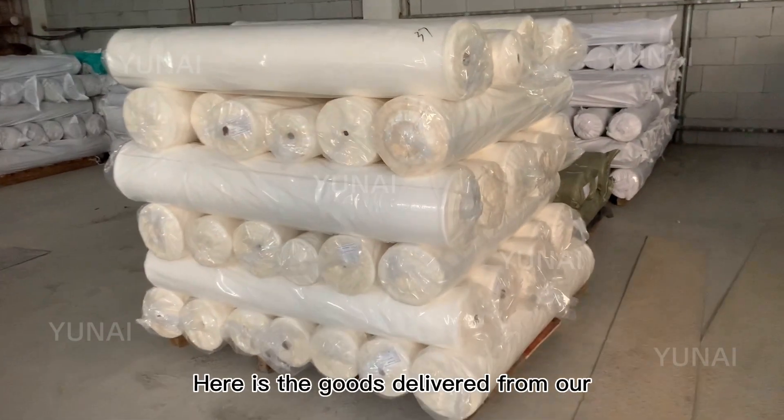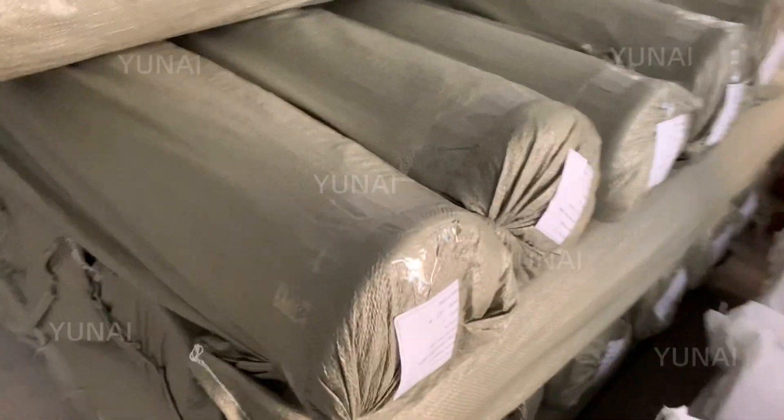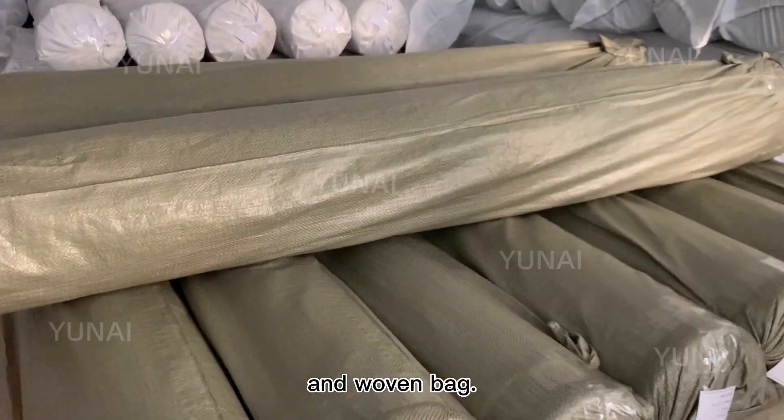Here are the goods delivered from our factory waiting to be inspected and packed. And here are the goods finished packing, which is with belt tack and woven back.